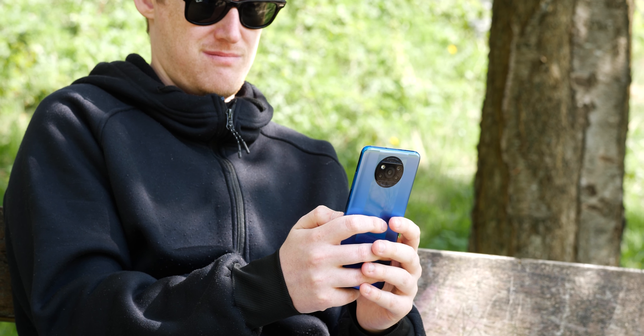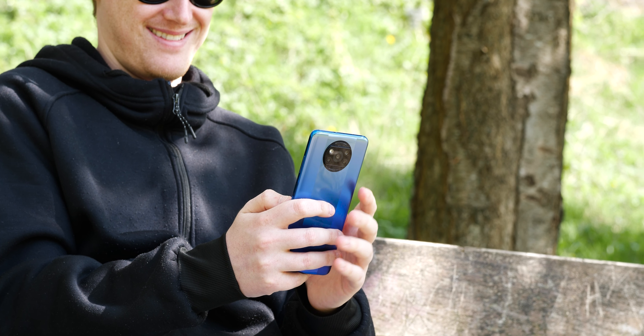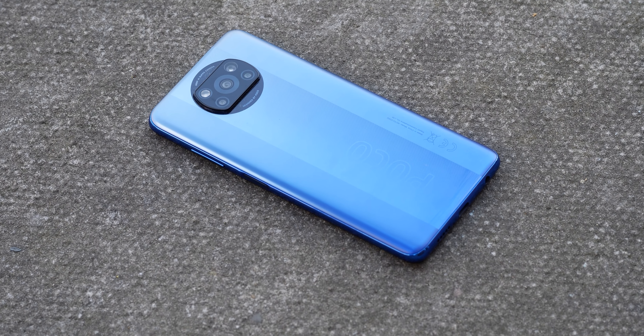Like the X3 NFC, the Poco X3 Pro is a chunky hunk of tech. There's a real weight to it, although it is made of polycarbonate, and it does feel good in the hand thanks to the soft curves at either side. It's a tried and tested form, which is to the benefit of overall usability.